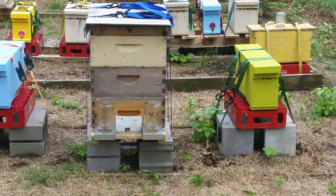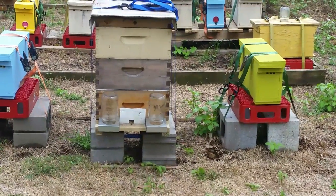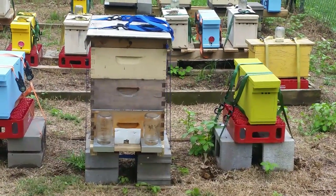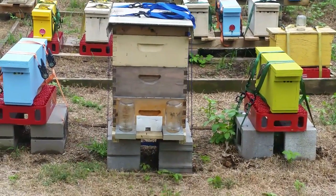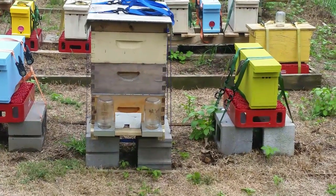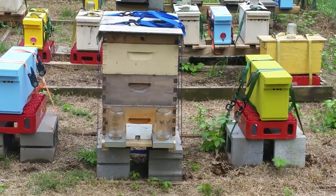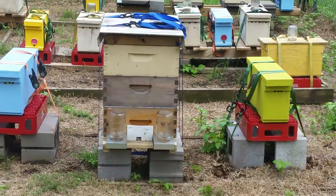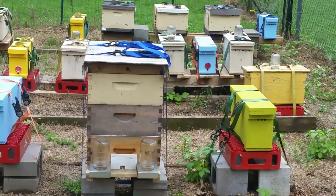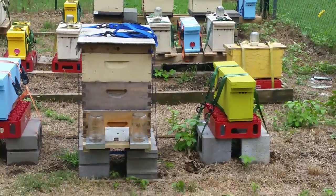I'll leave the queen excluder on probably until towards the end of this coming week, then take it off. If they stay, they do; if they take off after that, I'm not going to try any harder to make them stay — it's just up to them. There are quite a lot of bees around the vent holes on top trying to get in, so I'm fairly sure the queen's in there from the way they're acting and sniffing it out, though I can't say 100%. I'm going to leave them alone the rest of the night, no feeder yet. The frame of honey next to the brood inside should help draw them in, and tomorrow I'll come out and give them a little feed.